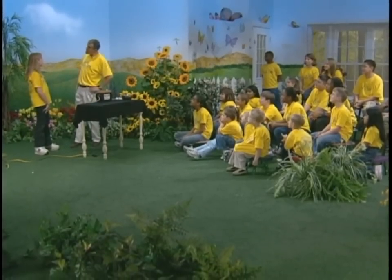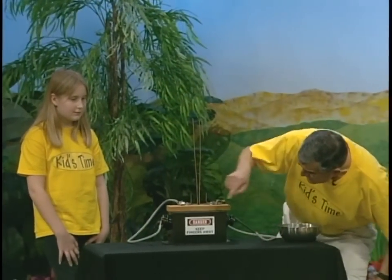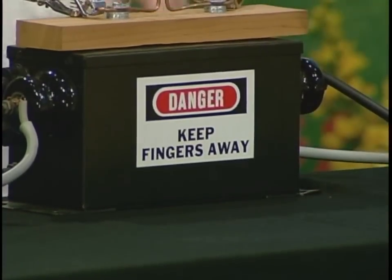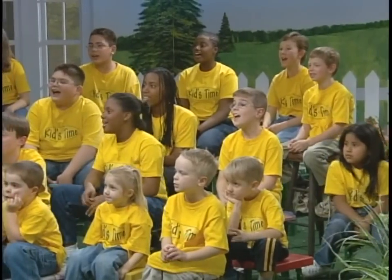Welcome to learning time! I'm glad you joined us today, and I've got a special helper — Tristan. Thanks for helping us. I've got a special piece of equipment right here. Tristan, what does that say? 'Danger high voltage.' Keep your fingers away from it — you know why? Because there's going to be a lot of electricity. This happens to be a very special piece of equipment called a Jacob's Ladder. Isn't that an interesting term?